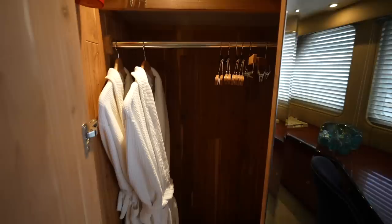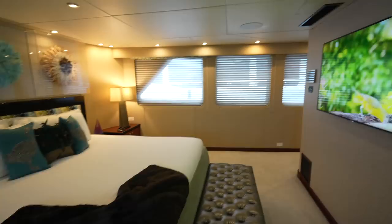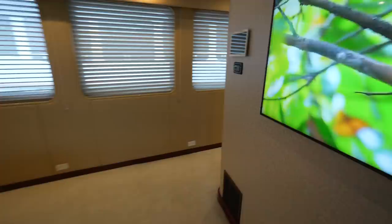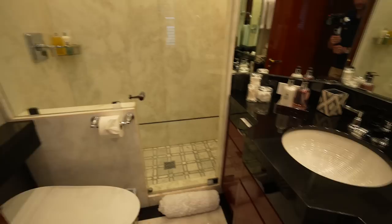Behind this glass here you do have a large closet. The ensuite for this cabin is located right here — really big shower, you actually have two rainfall shower heads. You can easily fit multiple people in here.